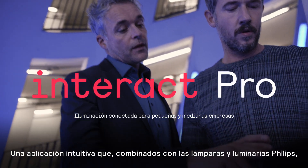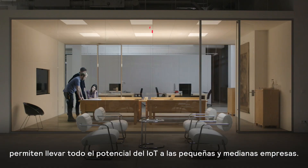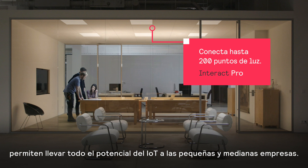Introducing Interact Pro. The intuitive app and dashboard works with Philips lamps and luminaires to bring the power of IoT to small and medium-sized enterprises.